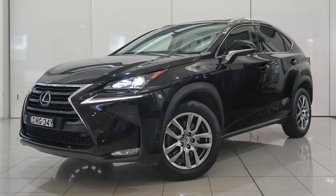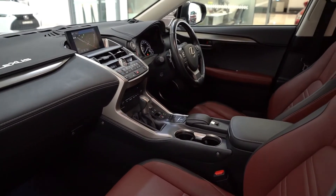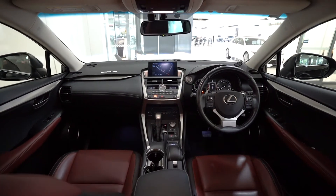Sydney City Lexus presents our 2016 Lexus NX200T. This versatile SUV provides a balance of space and luxury. It's had only one owner, comes with a full service history, and has travelled only 33,000 kilometres.